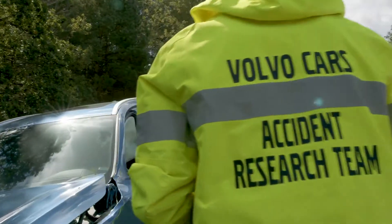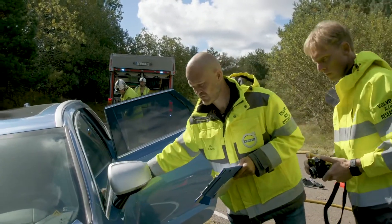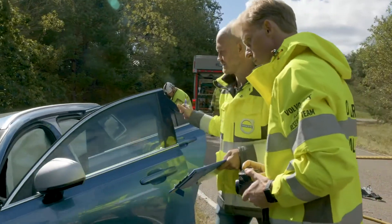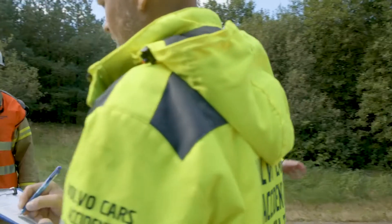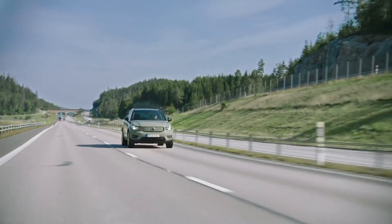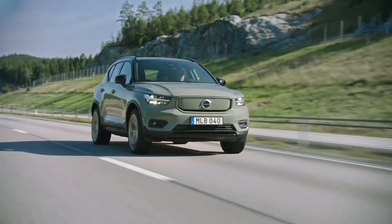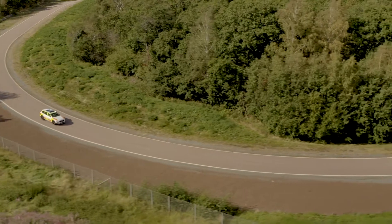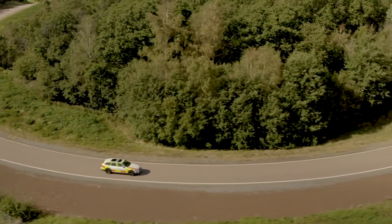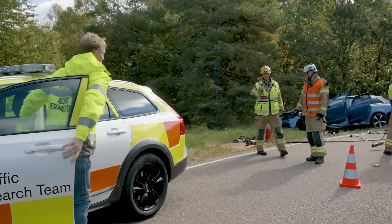By figuring out and analyzing what has happened during each phase of the accident, the accident research team provides relevant information on what could be improved. All the data and knowledge they collect is shared with Volvo's product development teams, who use it to develop and implement new technologies in upcoming cars. This is what allows Volvo to constantly be at the forefront of safety development. The accident research team is far from the only source of research data for Volvo's safety experts, but it plays an important role.